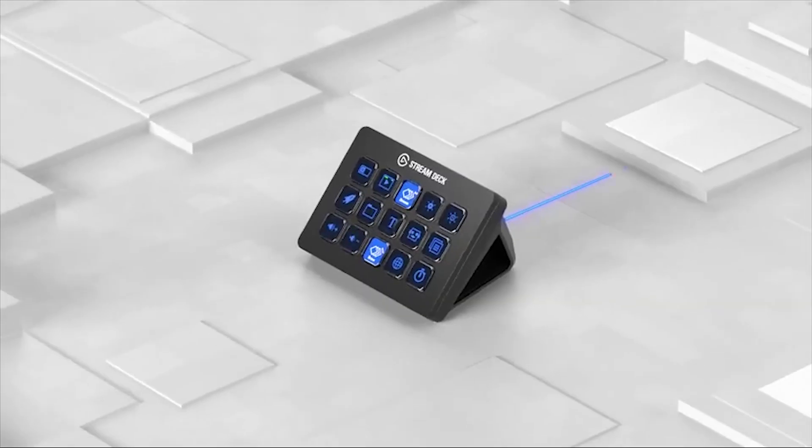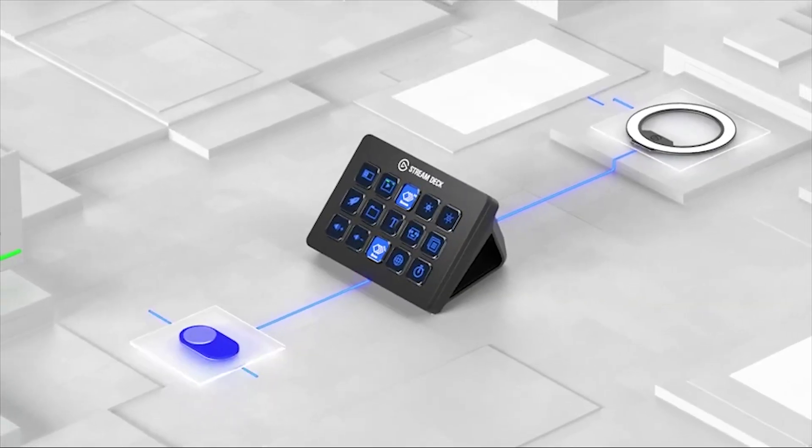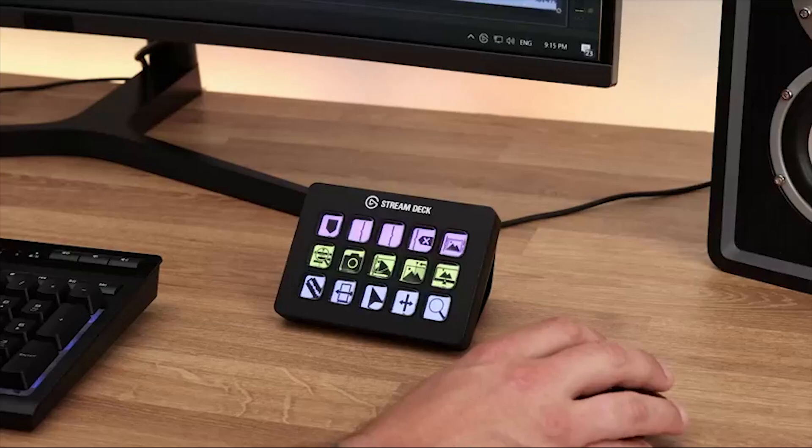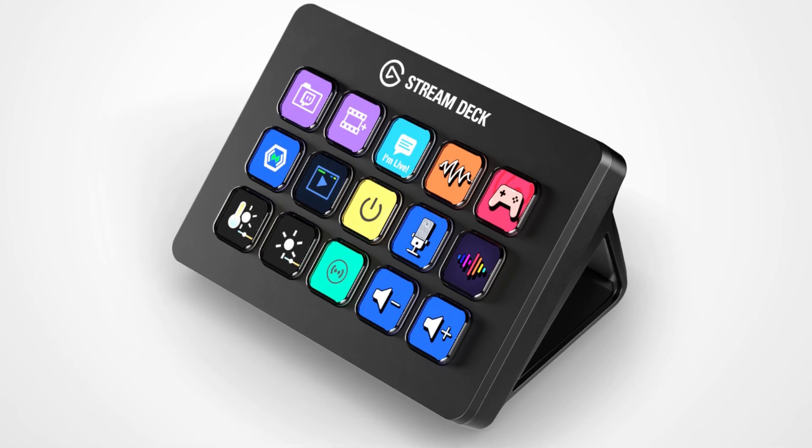You can install powerful plugins such as OBS, Twitch, YouTube, Twitter, Discord, Spotify, Philips Hue and many more. With the hot key actions, you can streamline your film editing, music production, photography workflow and more.